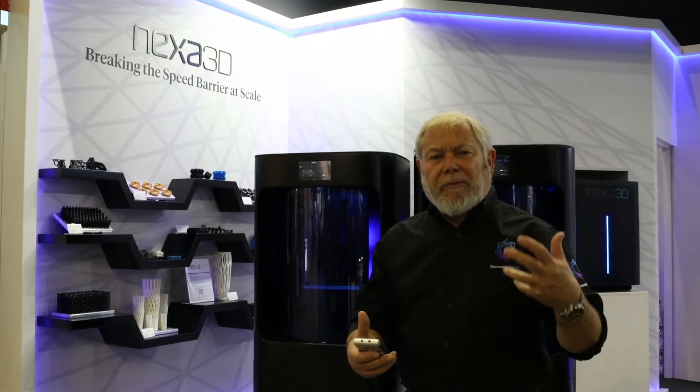One of the most exciting developments in additive manufacturing is breaking the speed limit — breaking it at scale, both in terms of the X/Y build plate and at volume, in terms of the total size of a part or the number of parts that can be produced.